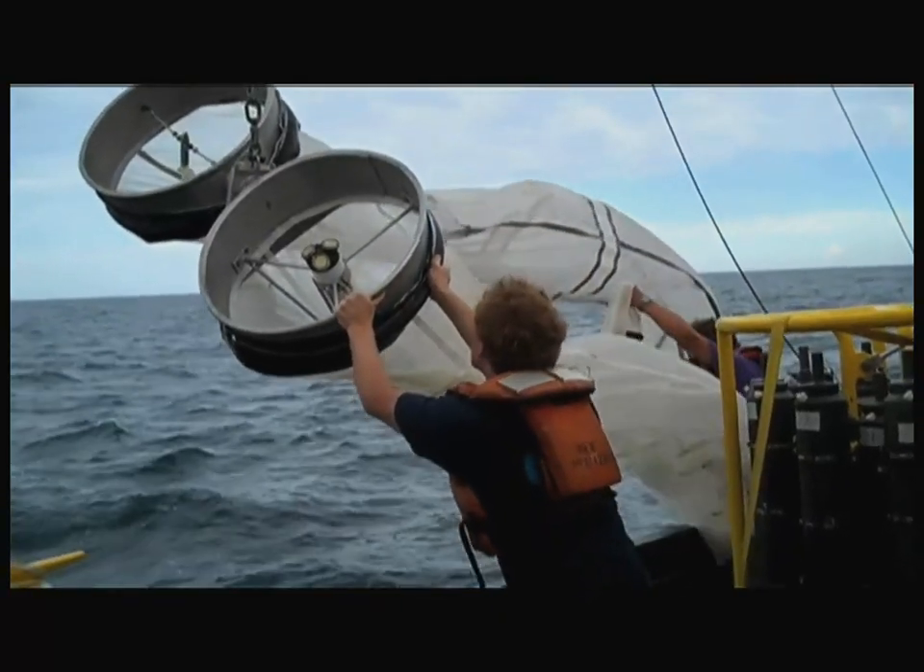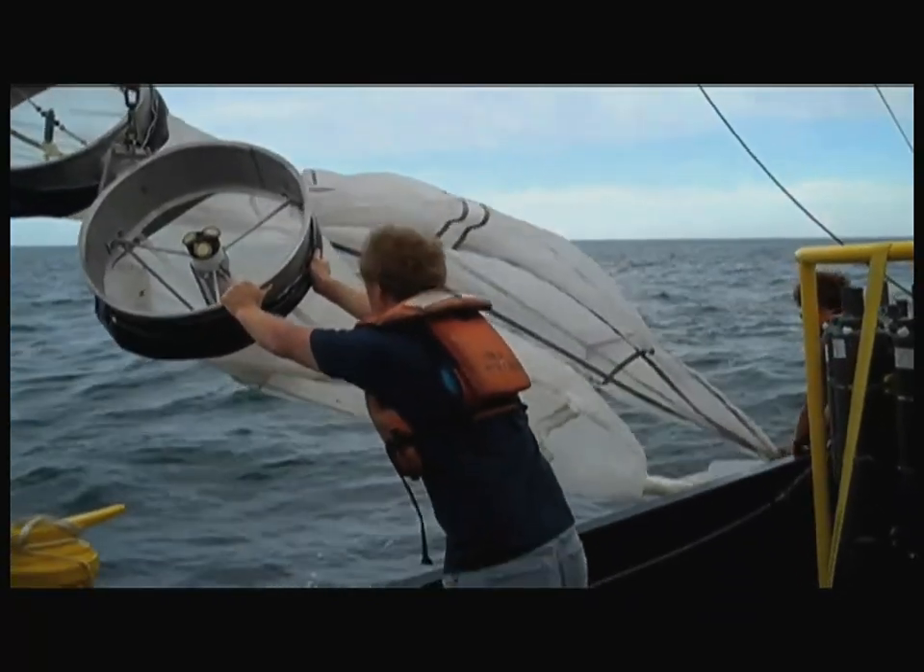My main role on this cruise is to run the bongo net and do the plankton sampling. I collect plankton and we're preserving it for further analysis ashore. We need a lot of different types of data because there are so many different kinds of organisms out there and they can't all be sampled or collected in the same manner.